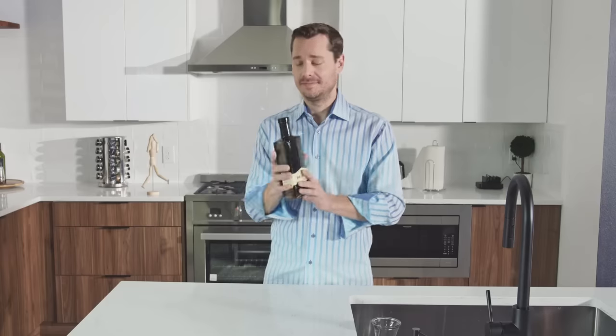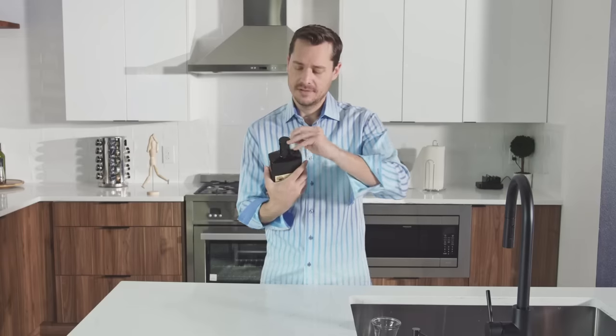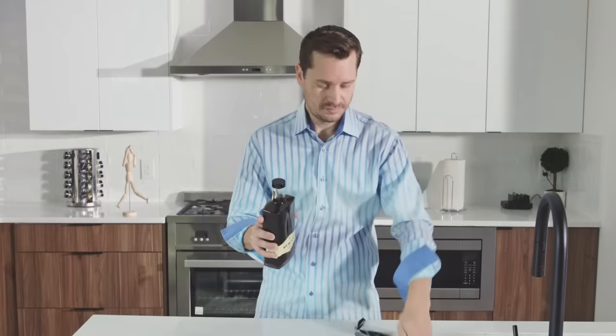All right, let's give it an open. Safety seal. I wonder if this is gonna spin in the opposite direction. Nope, same old lefty loosey. It's a very rich and complex aroma coming out of here, so that is accurate on the side of the bottle.